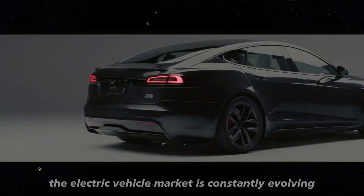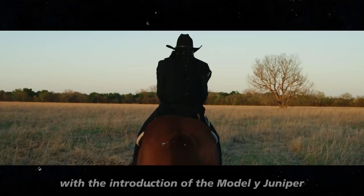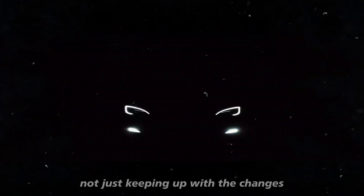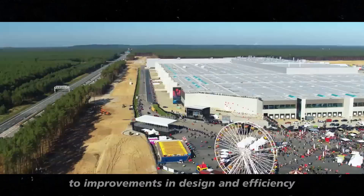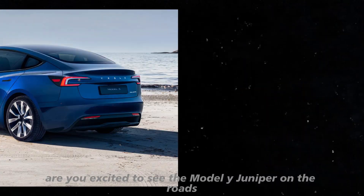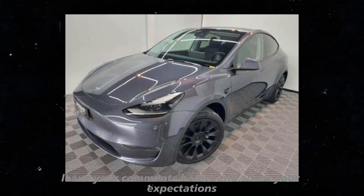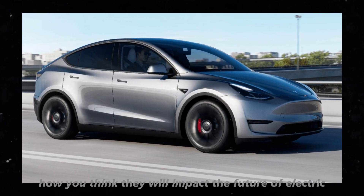The electric vehicle market is constantly evolving, and Tesla continues to be one of the leaders in this field. With the introduction of the Model Y Juniper, the company is showing that it is not just keeping up with the changes but leading the innovation. From battery advancements to improvements in design and efficiency, Tesla is setting new standards for what we can expect from an electric vehicle. So, what do you think about these updates? Are you excited to see the Model Y Juniper on the roads? Leave your comments below and share your expectations — we want to know what you think about these innovations and how they will impact the future of electric vehicles.